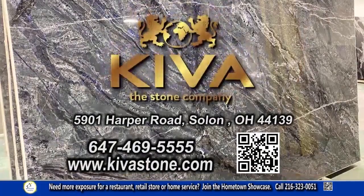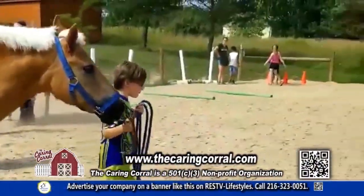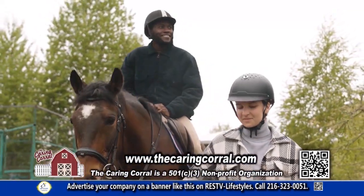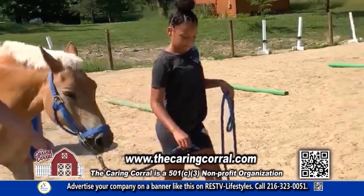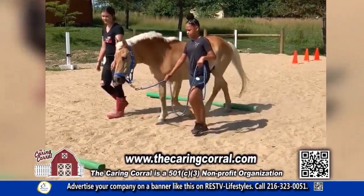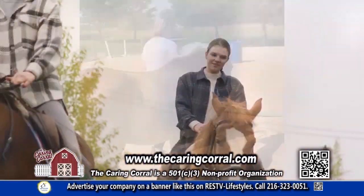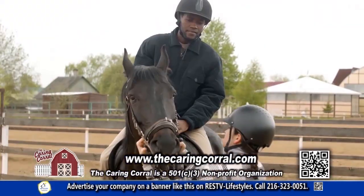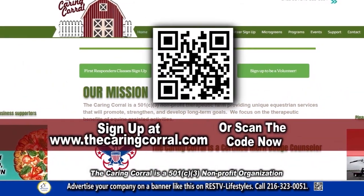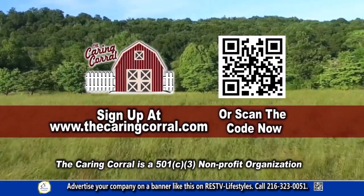Browse Kiva Stone's huge inventory online or visit their showroom today. Join the fun this summer with the Caring Corral Barn Days and the Caring Corral Horseback Riding Lessons. For our Barn Days, learn the importance of caring, bonding, and grooming a horse. Learn confidence and leadership skills with commands while walking beside them through a training course. Interested in a horseback riding lesson? At the Caring Corral, we have all you need for your riding experience. Go to the Caring Corral website or scan our QR code. Because everything is better at the barn.